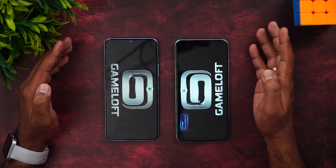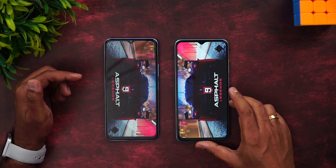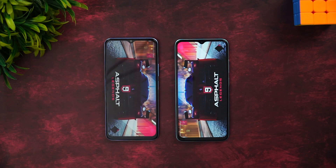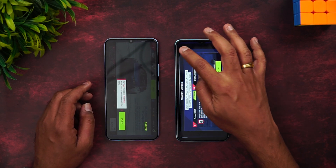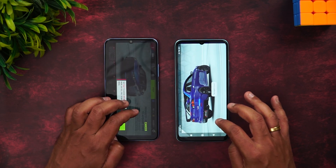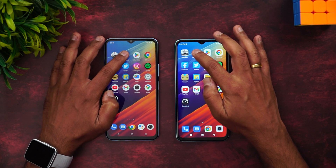Let's see which of these devices opens Asphalt 9 faster. Both have Game Turbo mode or gaming mode enabled. You can see that the Redmi 11 Prime opened up faster. The Redmi 11 Prime is definitely faster of the two on this first test.